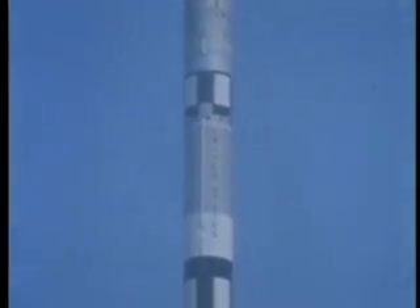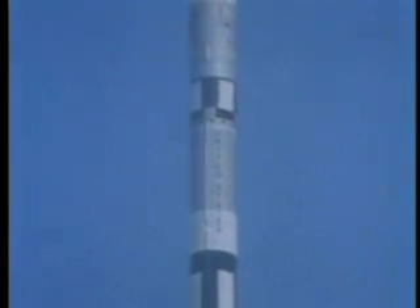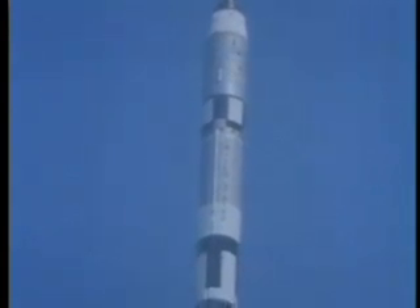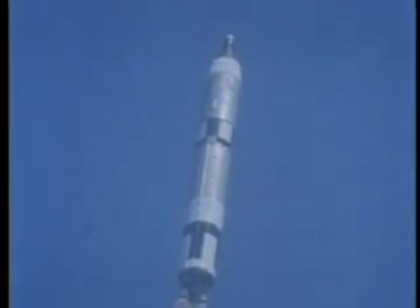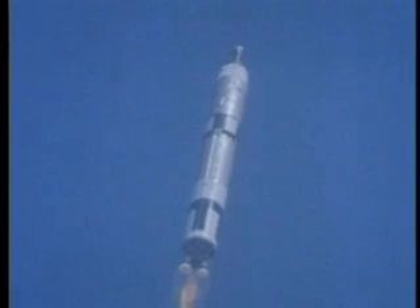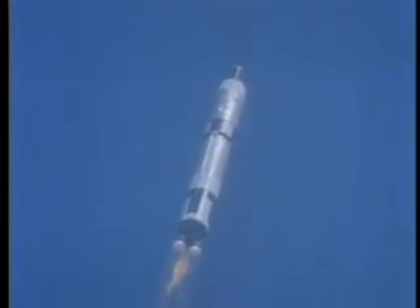Half a million pounds of thrust. There she goes — high, ever higher. All blocks clear on the ground and in the spacecraft. Up she goes. It looks beautiful. 45 seconds into the flight. Silver streak against the blue cloudless Florida sky. Flight dynamics says he looks good. Heading toward orbit high over the Atlantic.